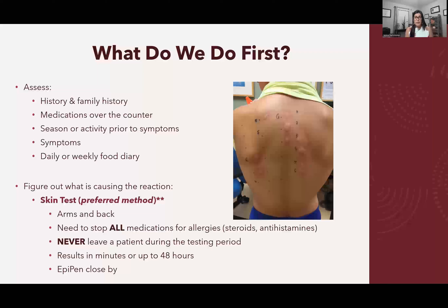The preferred method to identify the cause is an allergy skin test. They inject you with tiny amounts of common allergens, either on the back as shown in this picture, or on the forearm. You can see in this photo that the patient is clearly allergic to certain things because his back is red, has hives, and is swollen in certain areas.